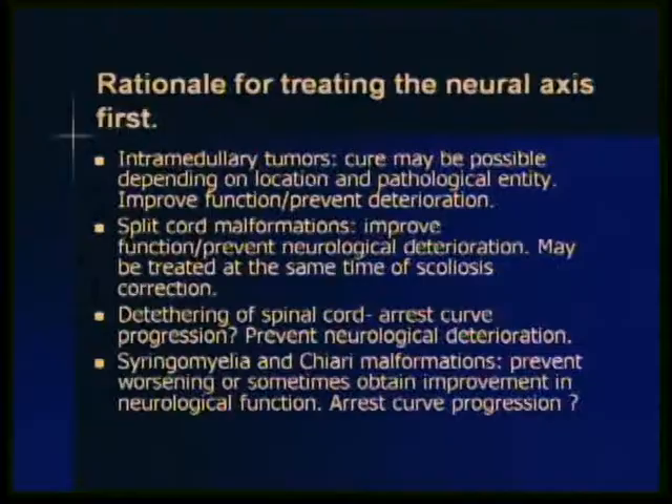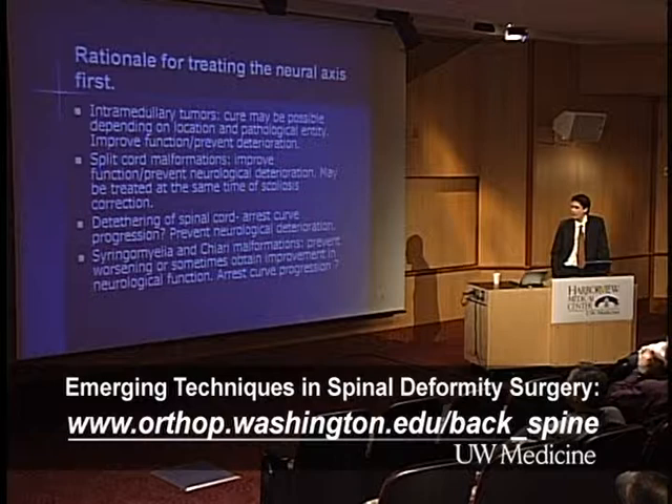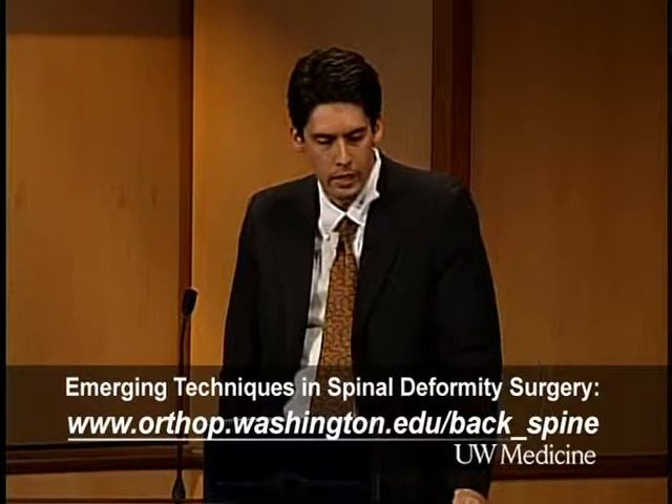Patients with split cord malformations have a tethered cord, and during the growth spurt they may present with neurological deterioration. The same applies to patients with myelomeningocele — tethering of the cord is especially important. We know that tethering causes ischemia in the watershed zone during the growth spurt. That's why you have to detether the cord or cut a thickened filum to allow the cord to ascend during the growth period. For patients with syringomyelia and Chiari malformations, we know these patients will progress and have neurological deterioration once they start having symptoms.